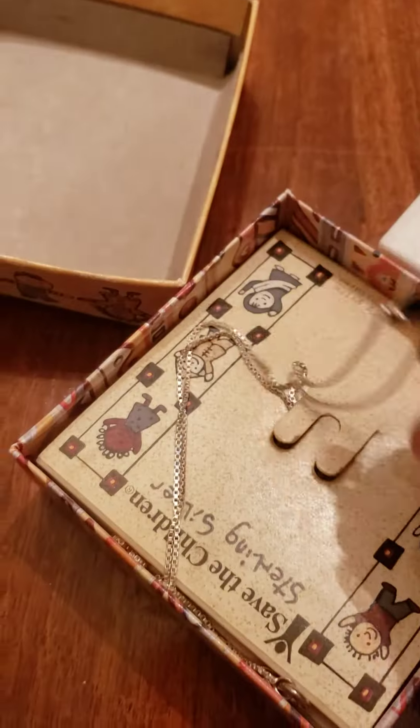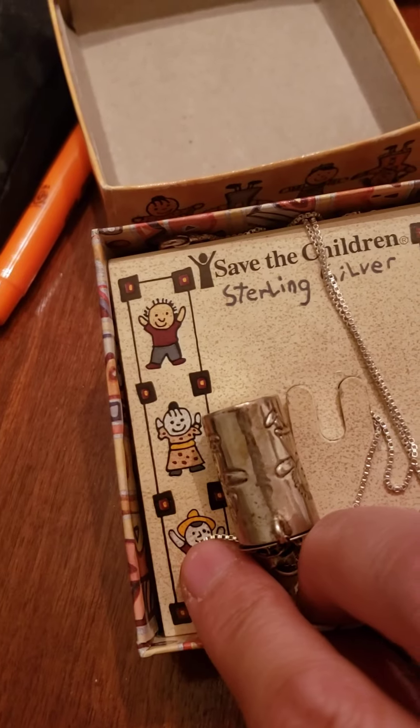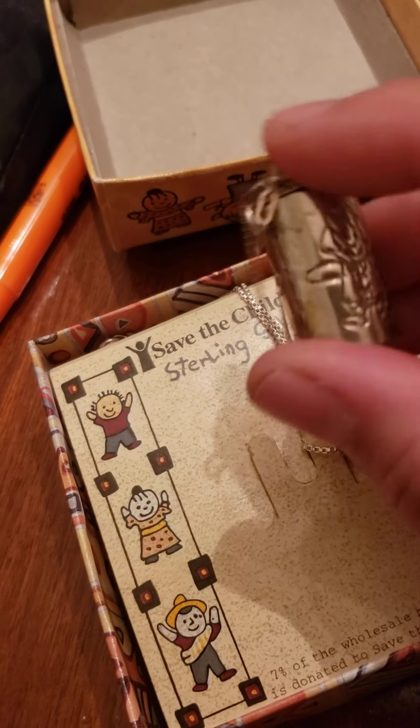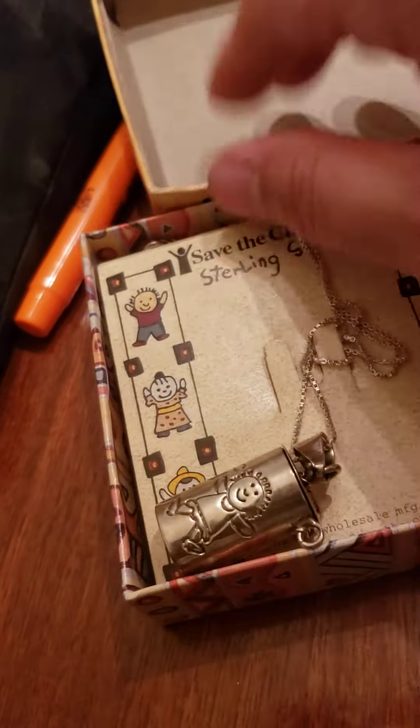One more — here it is. I've never used this. It's a sterling silver — it's the Save the Children one, it has some letters inside. I'm not sure if it's a prayer, but I'm definitely selling this for $25. I'll make another video that is more organized.